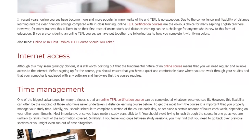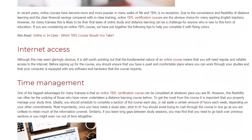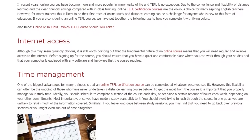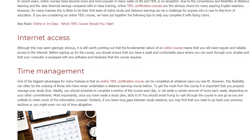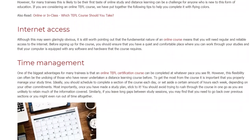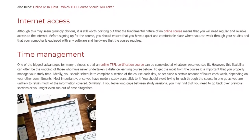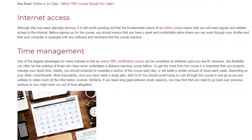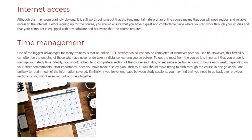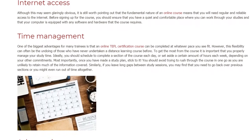Time Management. One of the biggest advantages for many trainees is that an online TEFL certification course can be completed at whatever pace you see fit. However, this flexibility can often be the undoing of those who have never undertaken a distance learning course before. To get the most from the course it is important that you properly manage your study time. Ideally, you should schedule to complete a section of the course each day, or set aside a certain amount of hours each week, depending on your other commitments.